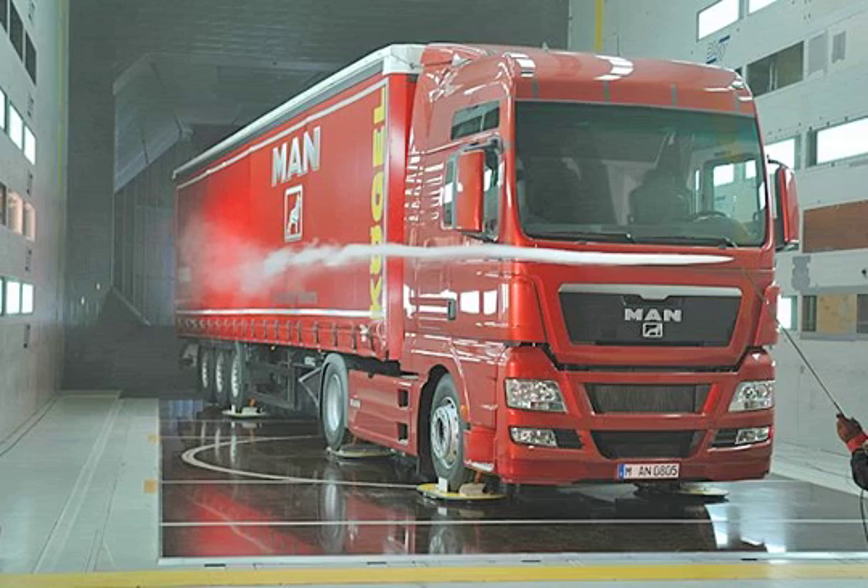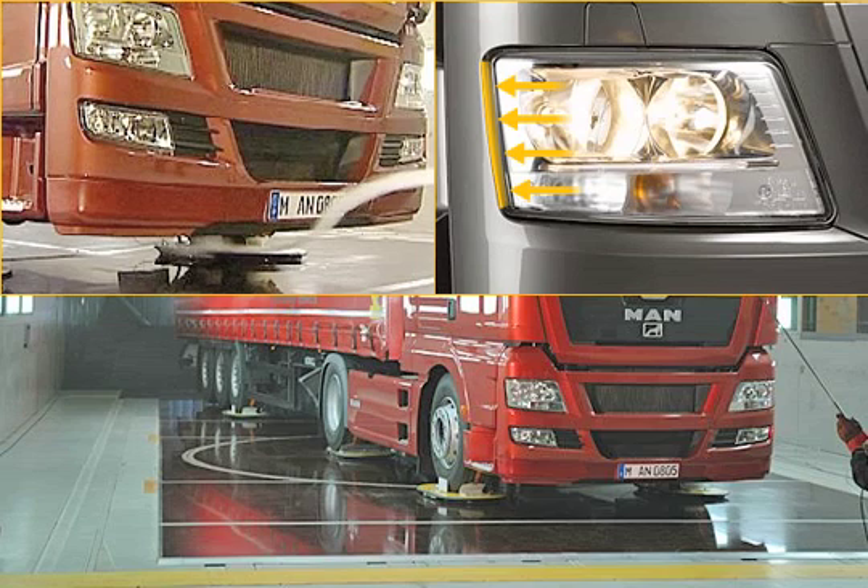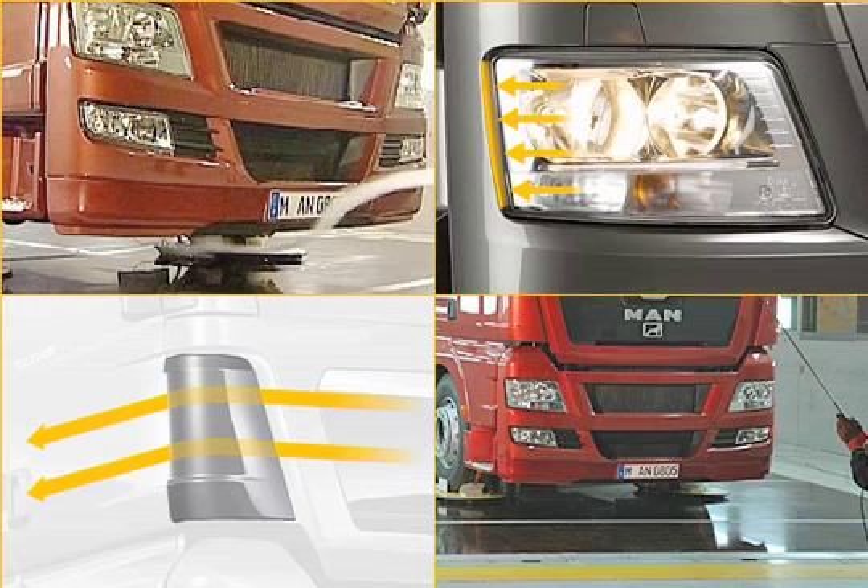These include the new spoiler lip with a cut-off edge on the bumper, smaller openings on the outer side of the headlights, and striking wind deflectors on the left and right.